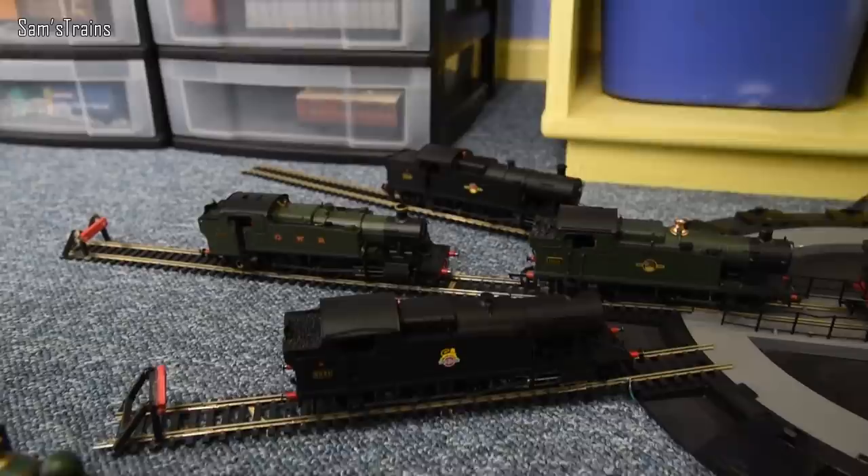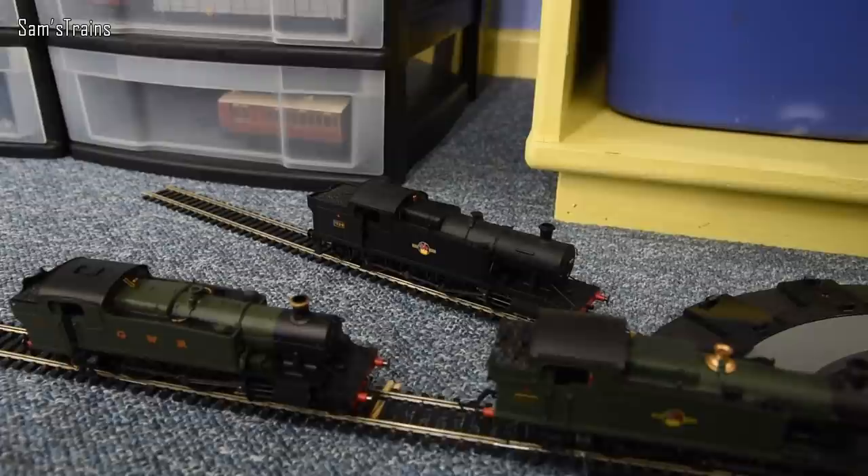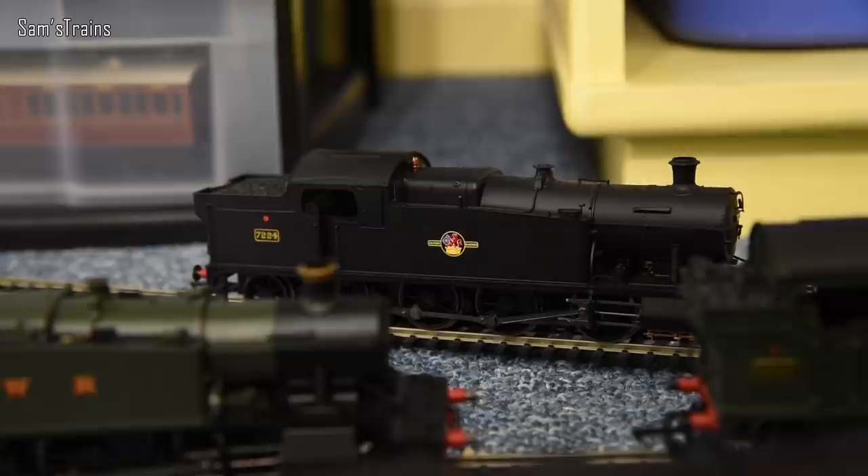And then over at the top of the turntable we have the largest tank engine, possibly ever, almost certainly on the Great Western — if you know otherwise do comment below. It is the 72xx, an absolute monster of a tank engine. What were they thinking?